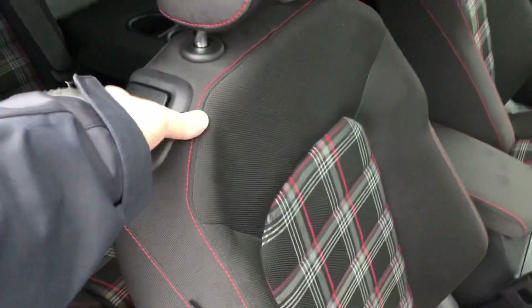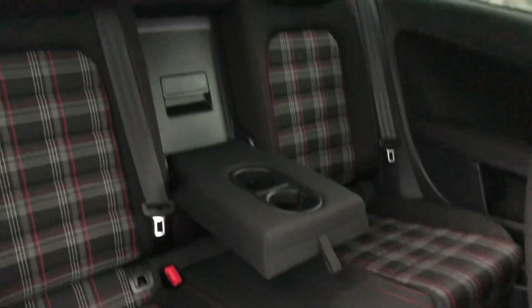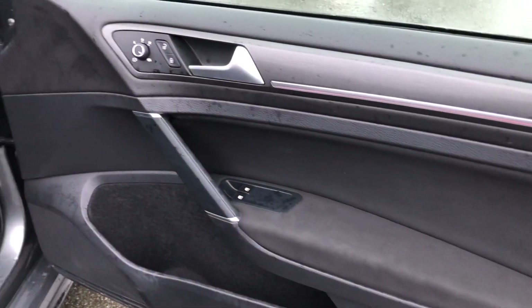In the rear, access is very easy through this single lever here and the rear passengers will benefit from a centre armrest with cupholders, as well as seating for three and two ISOFIX child anchor points.